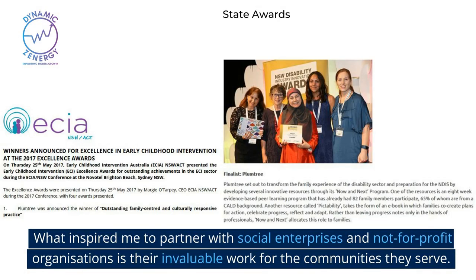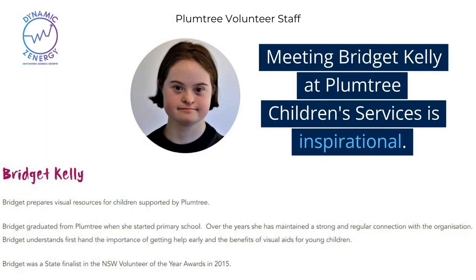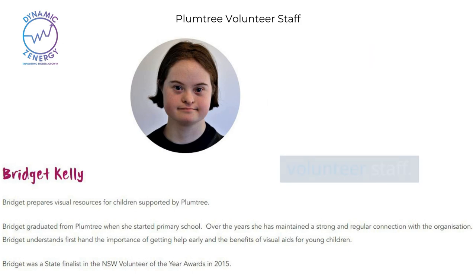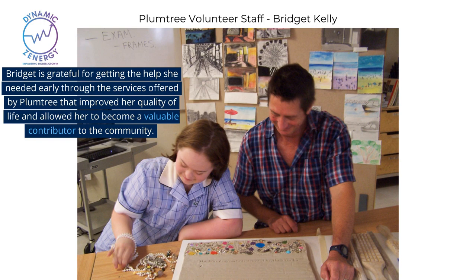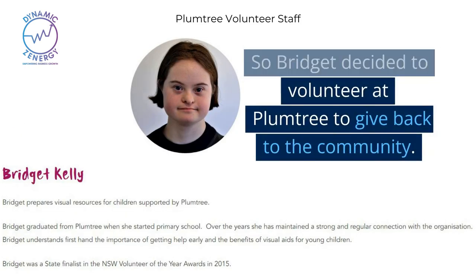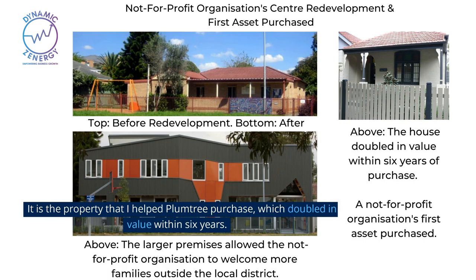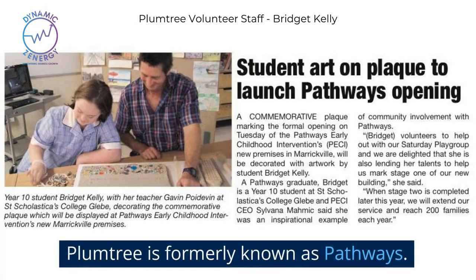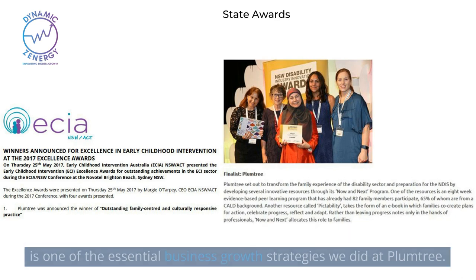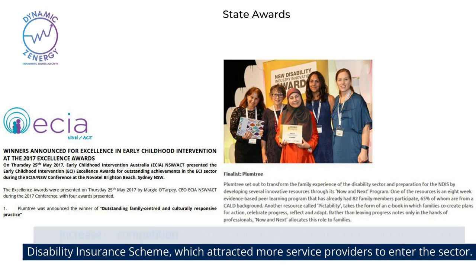What inspired me to partner with social enterprises and not-for-profit organizations is their invaluable work for the communities they serve. Meeting Bridget Kelly at Plumtree Children's Services is inspirational. Bridget graduated from Plumtree and decided to give back to the organization by becoming a volunteer staff member. She is grateful for getting the help she needed early through the services offered by Plumtree that improved her quality of life and allowed her to become a valuable contributor to the community. Bridget created the commemorative plaque for the Plumtree house opening — the property that I helped Plumtree purchase, which doubled in value within six years. Plumtree is formerly known as Pathways; the rebranding exercise, driven by increasing competition from the government introducing the National Disability Insurance Scheme which attracted more service providers to enter the sector, was one of the essential business growth strategies undertaken at Plumtree.